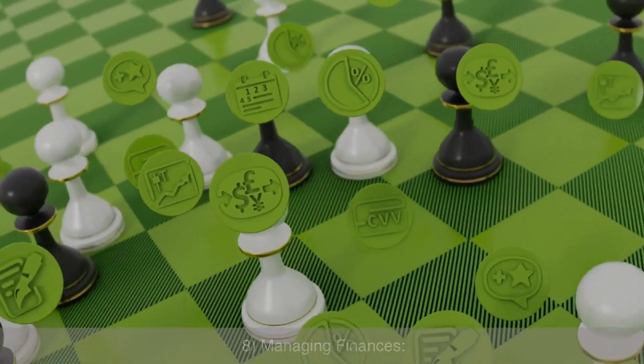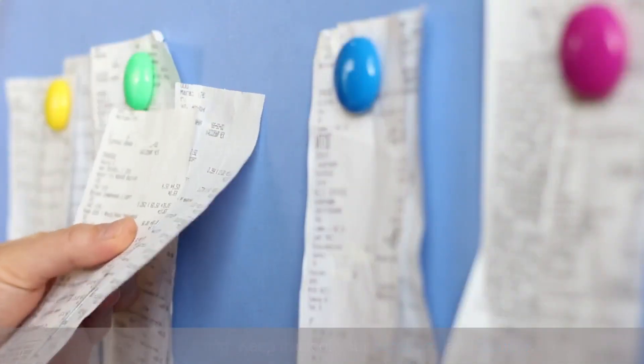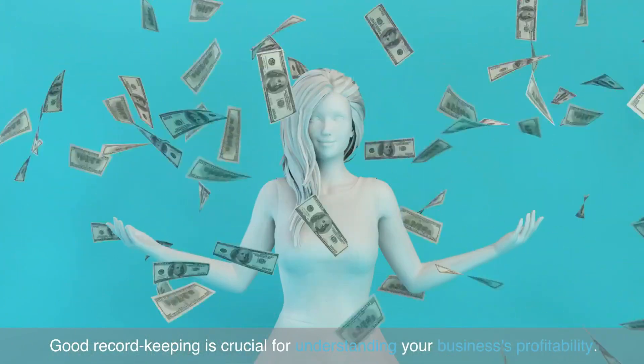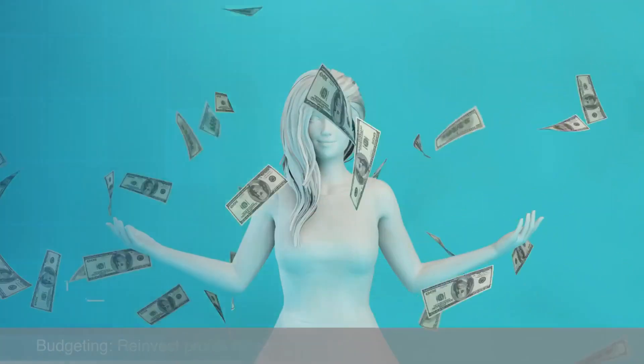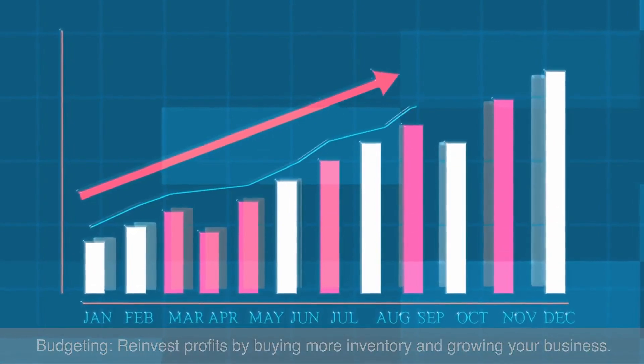Managing finances: keep track of your expenses and income, as good record keeping is crucial for understanding your business's profitability. Reinvest profits by buying more inventory and growing your business through smart budgeting.